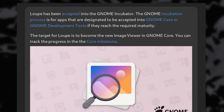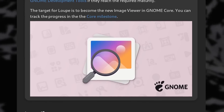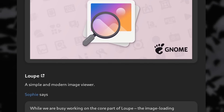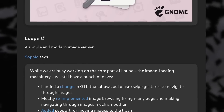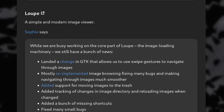Loop, the new image viewer, has been accepted into the GNOME incubator program — the process that lets apps become GNOME core applications that might ship by default with every version of GNOME. This new viewer also got swipe gestures to navigate between images, a revamped image browsing code to fix some bugs, and support for moving images to the trash.